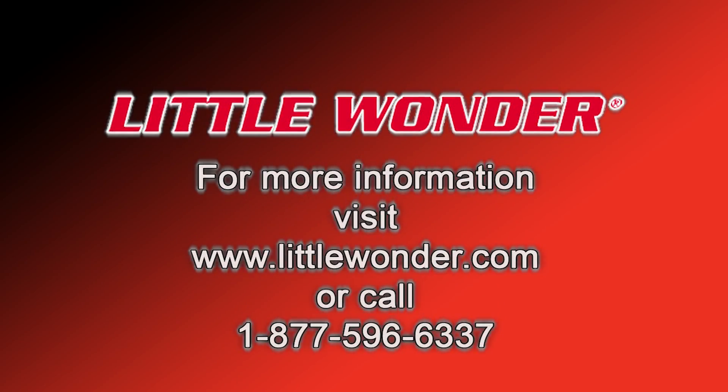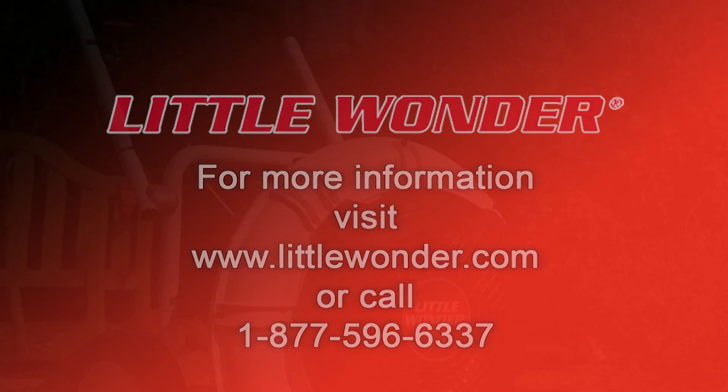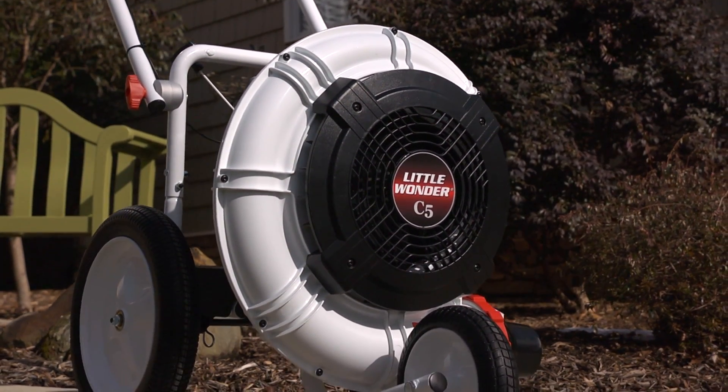To learn more about the new C5 blower, please contact your local Little Wonder dealer, which you can find at www.littlewonder.com. Professionals demand Little Wonder — shouldn't you?